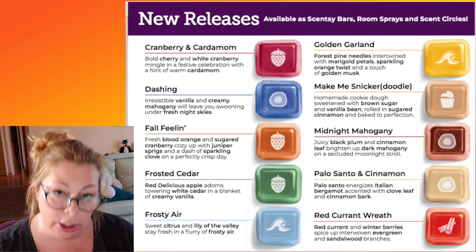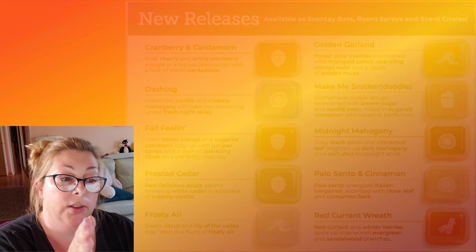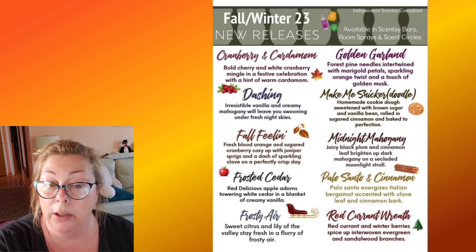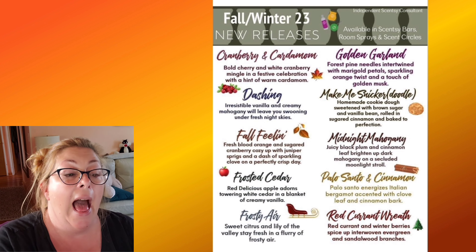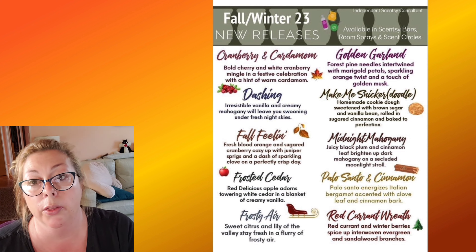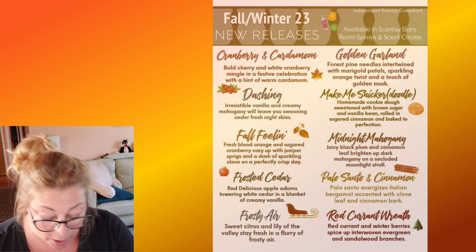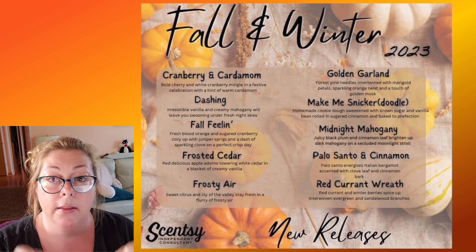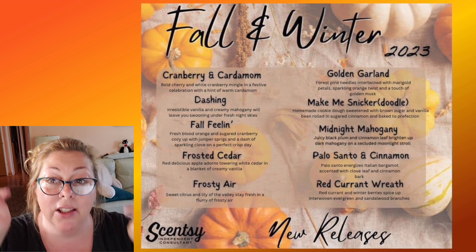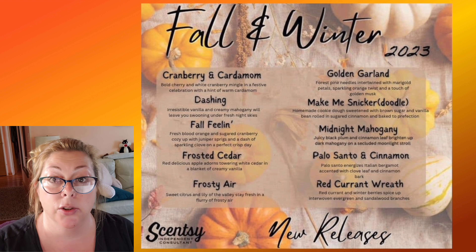I'm halfway through this video and now realizing I should tell you from the beginning that I'll be putting chapters in this video. The fall/winter 2023-24 new catalog scents will be in the first 17 minutes, and then the second portion will be the harvest collection 2023 Plus — five bars of wax plus the Disney harvest bar frightfully delightful. Descriptions and links are in the description box. If you're a Scentsy consultant, buy from yourself; if not, buy from me.